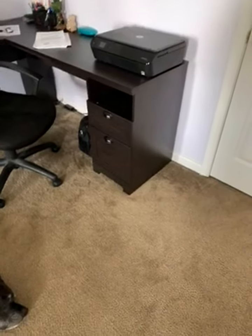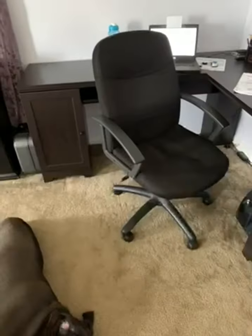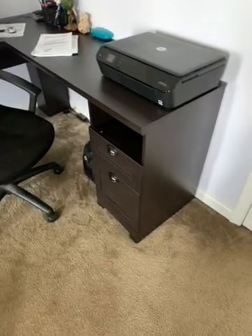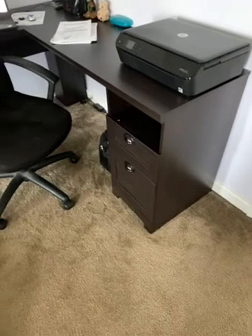The packaging says it's black, but as you can see I have a black printer, a black chair, and black furniture next to the desk — but what I received is a dark brown desk, although this is what they consider black.